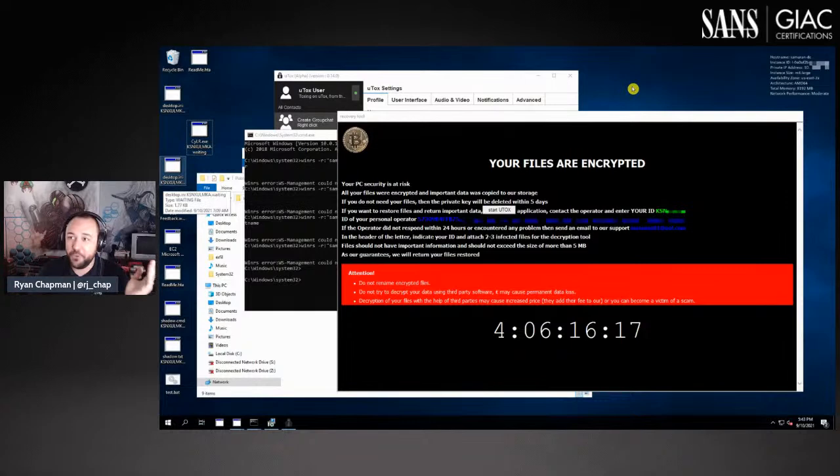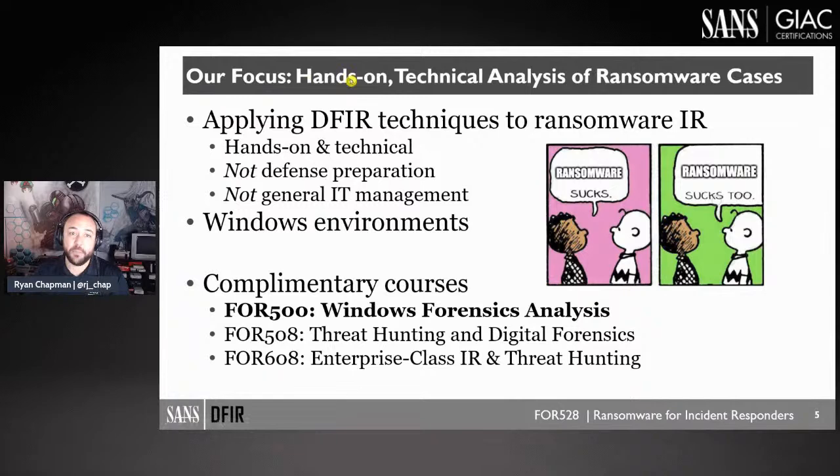The best part was that the threat actor didn't realize this was an extremely well-tooled environment. I had Sysmon running, a hunting ELK distribution, all logs being offloaded by Winlogbeat, everything configured, and logs weren't rotating quickly. So I got to analyze the whole thing. The focus of this course is applying digital forensics and incident response techniques to ransomware.